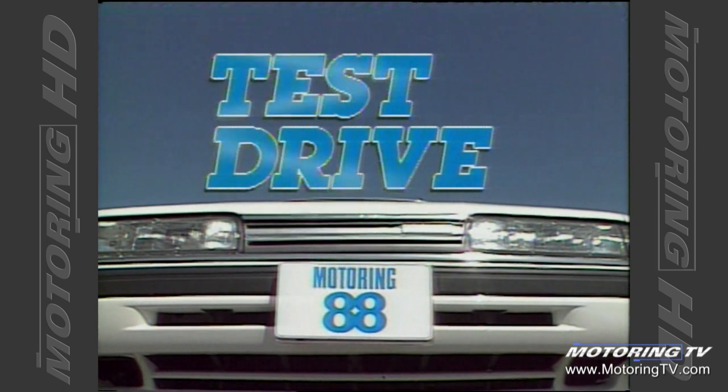Test drive with Graham Fletcher. Well, once again it's time for test drive and once again, guess who's late? That's right, Graham. But you know, he does this on purpose — he's a bit of a show-off, he likes to make a grand entrance. Wonder when he's going to show up this week? Guess who's here!